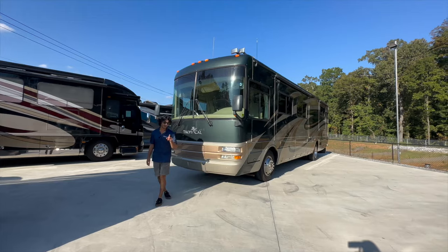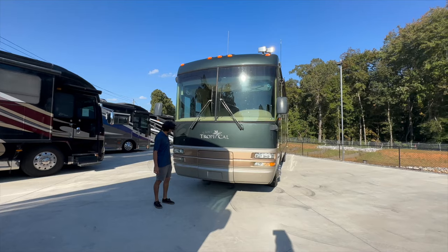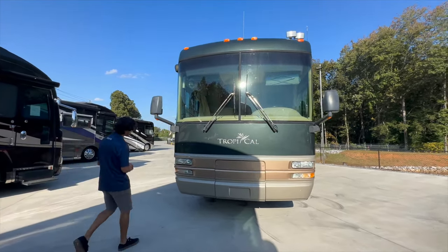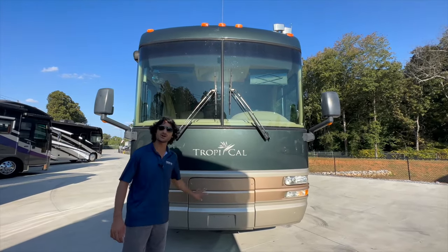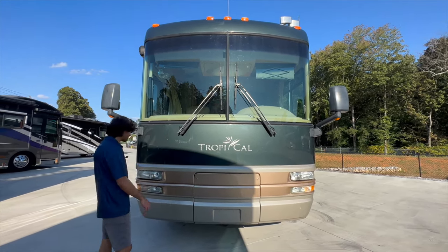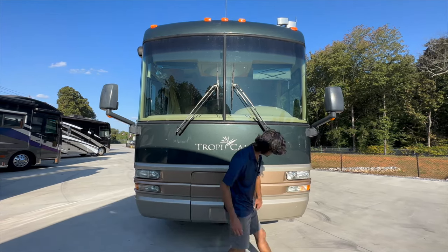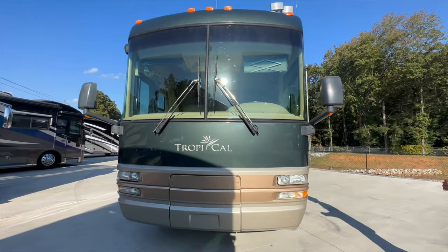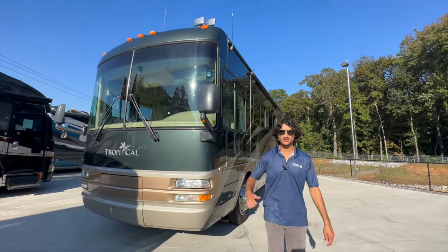We've also got top-notch insulation and some other nice features we'll be walking through shortly. The face of the bus is unique — one of a kind, only looks like a National Tropical. We've got these stacked headlights here, super clean. There's a 7,500-watt Onan quiet diesel generator up in here. The face is in excellent shape, especially for an '06 — there's a couple of rock chips on the bottom, but overall it looks good.